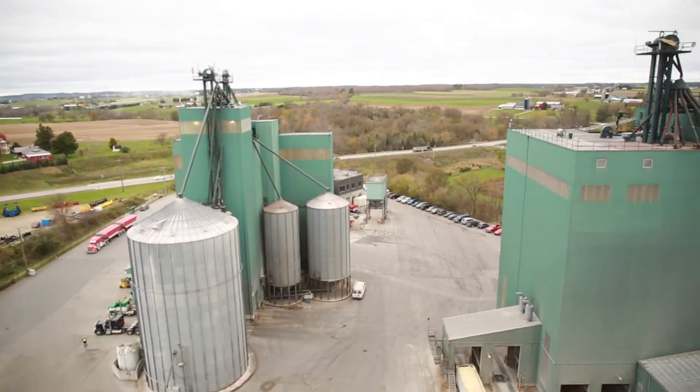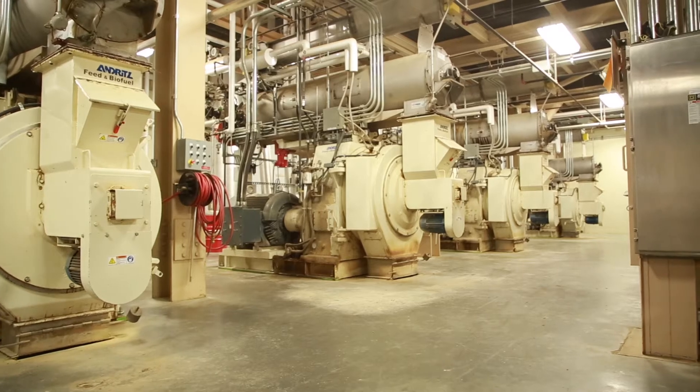Feed mills need technology to improve efficiency. Our mill that was built in 1989 started out with a yearly capacity of 100,000 ton and with technology it can do 200,000 ton today.